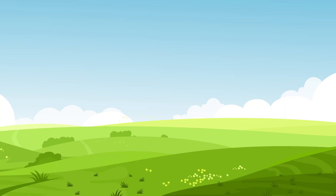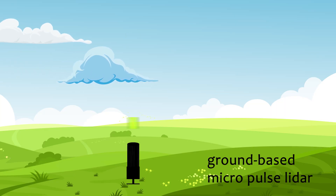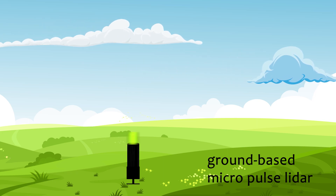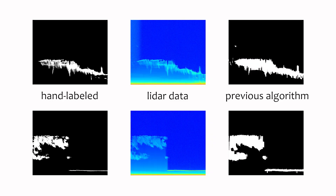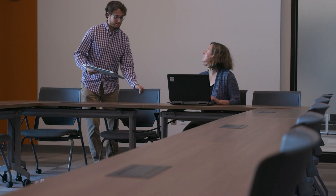We use LIDAR data to determine the height and vertical structure of clouds and to assess the impact on climate. But the current algorithms we're using tend to overestimate some of the cloud boundaries and miss clouds that I can see. That's where I think deep learning can help.